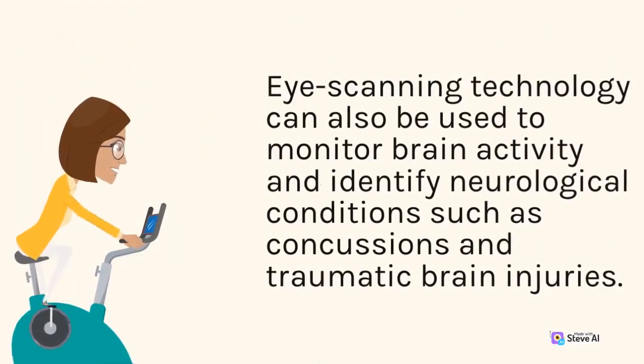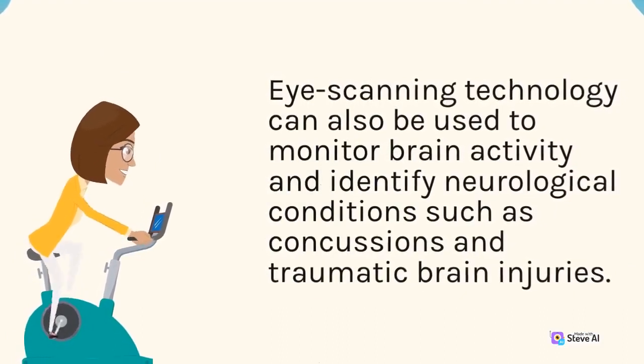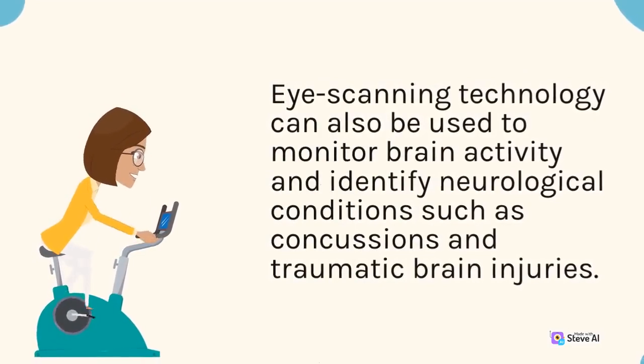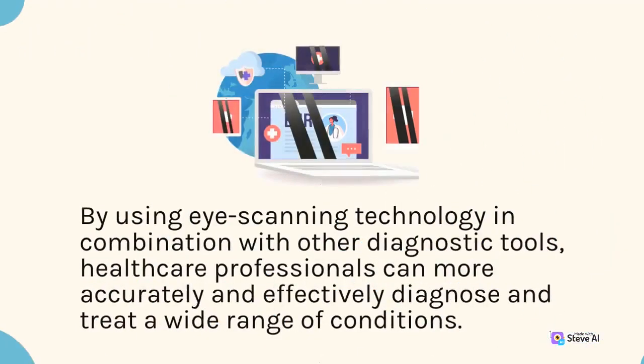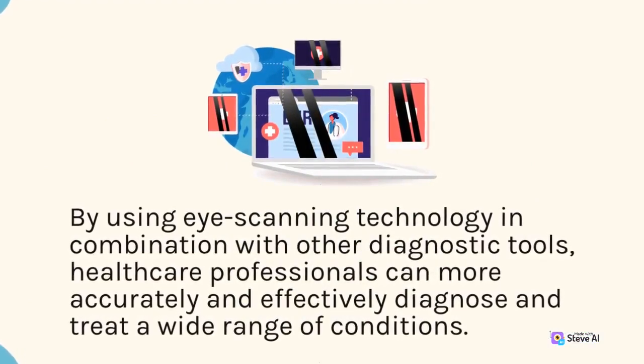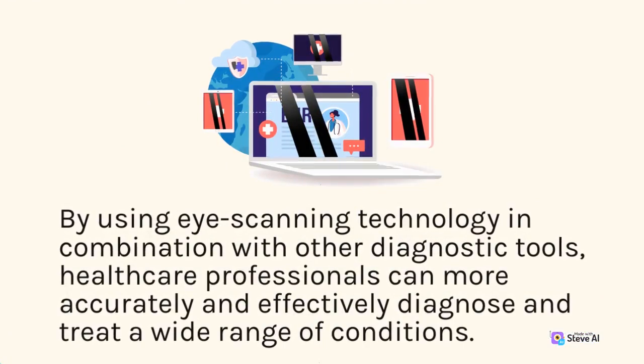Eye scanning technology can also be used to monitor brain activity and identify neurological conditions such as concussions and traumatic brain injuries. By using eye scanning technology in combination with other diagnostic tools, healthcare professionals can more accurately and effectively diagnose and treat a wide range of conditions.